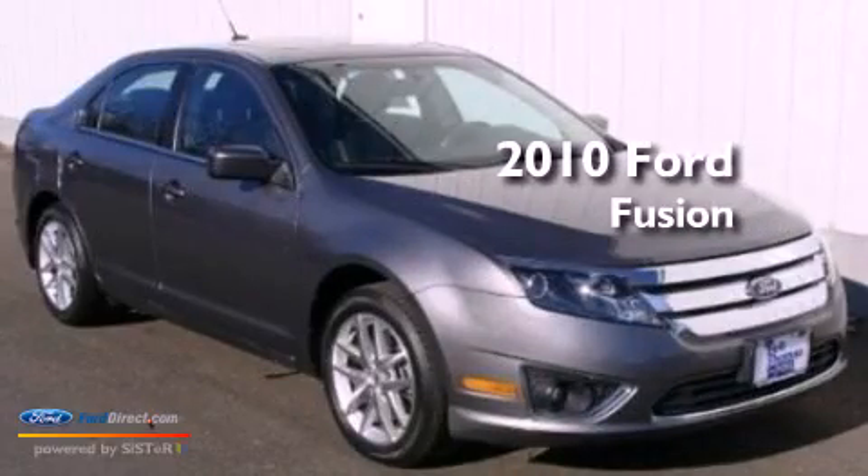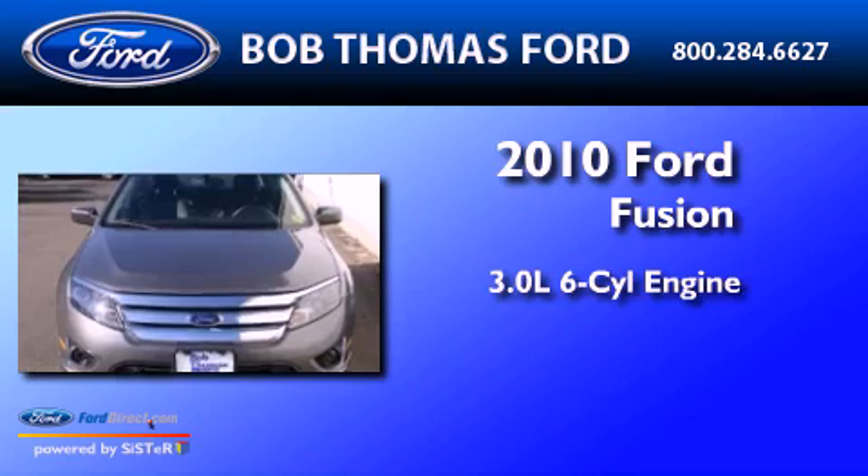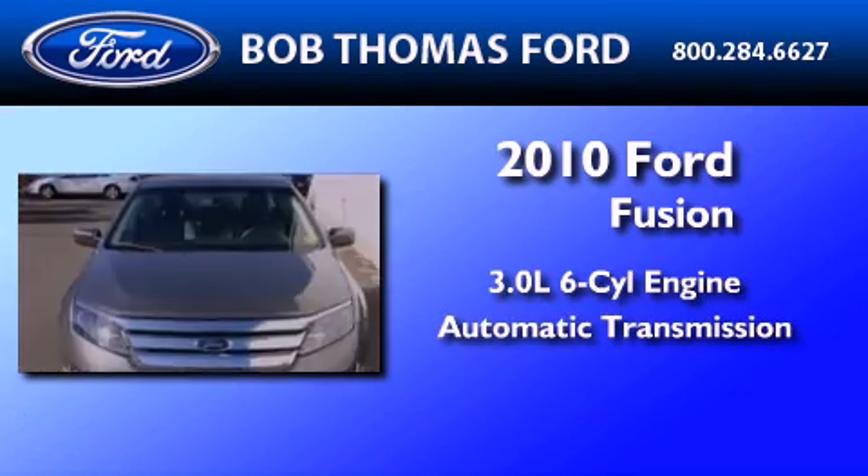This is a certified pre-owned 2010 Ford Fusion. It features a 3.0 liter six-cylinder engine and an automatic transmission.